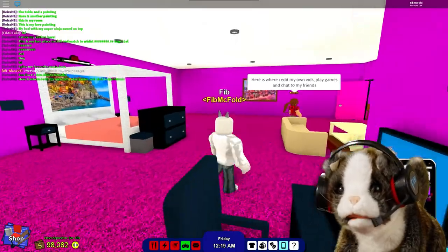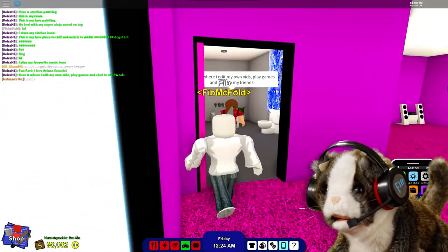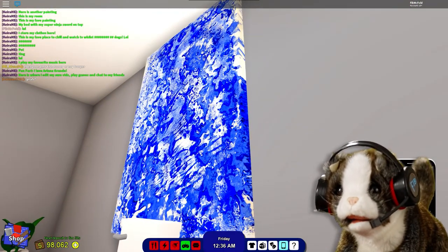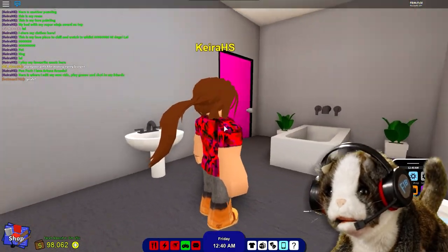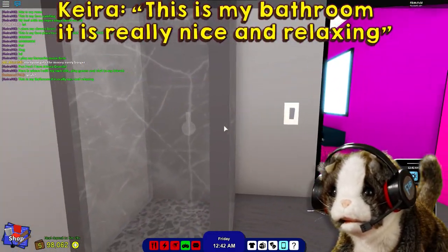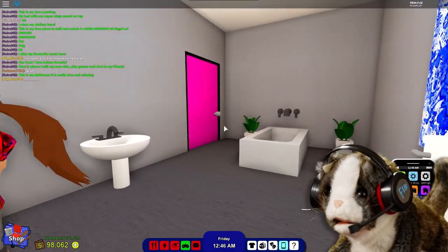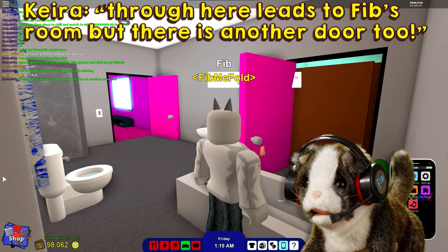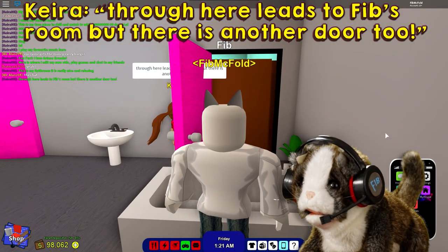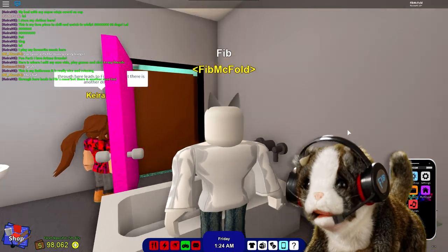You nearly forgot the bathroom, Kira. That painting suits this bathroom. Tis indeed. That's the hidden doorway behind a bookcase.